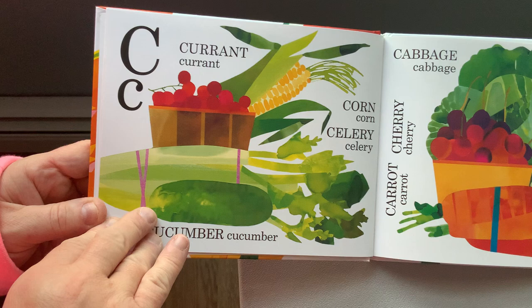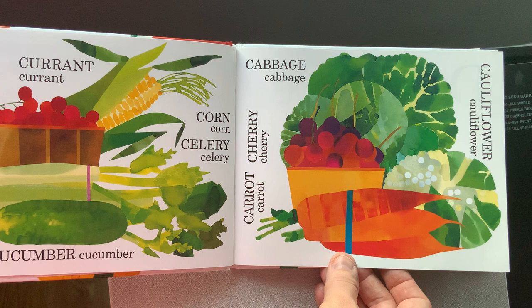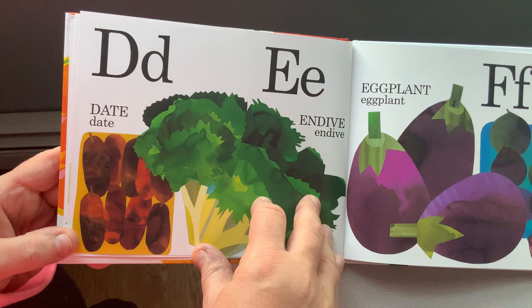C for currant, cucumber, cabbage, cherry, corn, celery, carrot, and cauliflower. D, E, F: date, endive, eggplant, and fig.